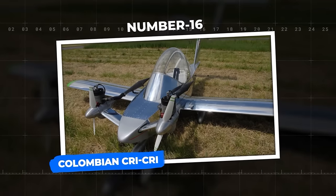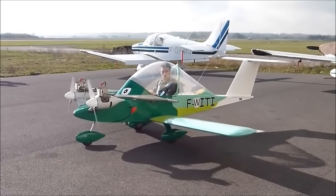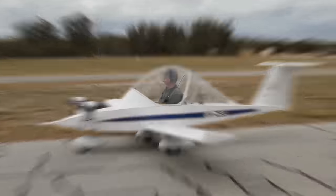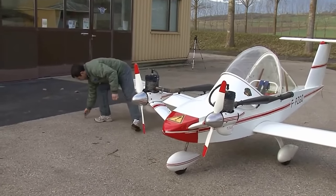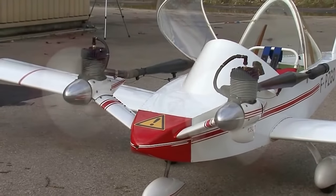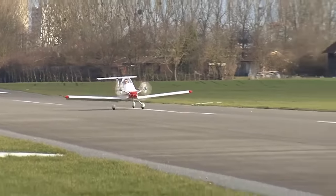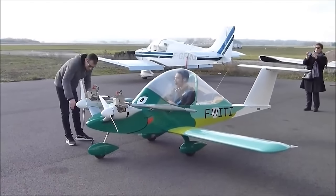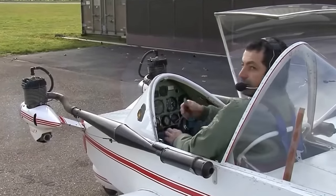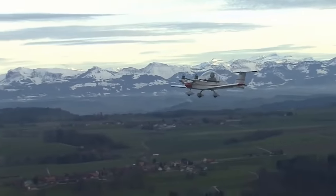Number 16: Colombian Cricri. The Colombian Cricri, designed by French aeronautical engineer Michel Colombin in the 70s, holds the title of the smallest twin-engine manned aircraft in the world. Colombin's vision was to create an aircraft that was easy to build and fly, and exceptionally safe. By positioning the engines close to each other along the center line, he ensured that even if one engine failed, the aircraft would maintain stability. Made from lightweight aluminum sheet glued to Clegesel foam, it features a cantilever low wing, a single-seat cockpit, and a bubble canopy.